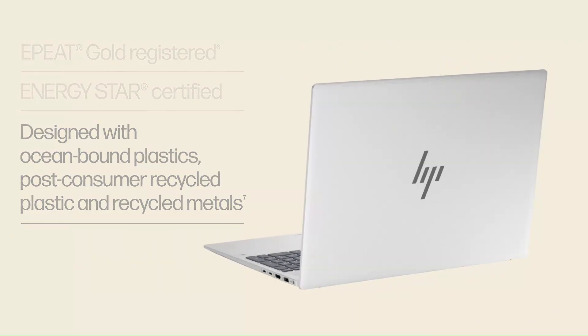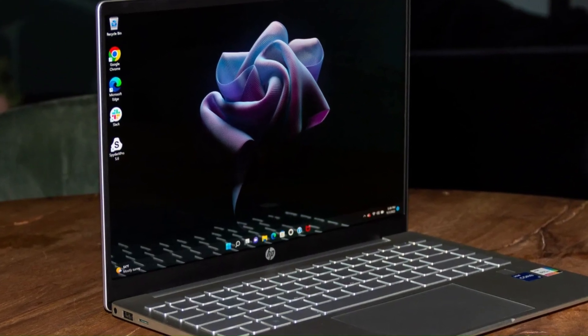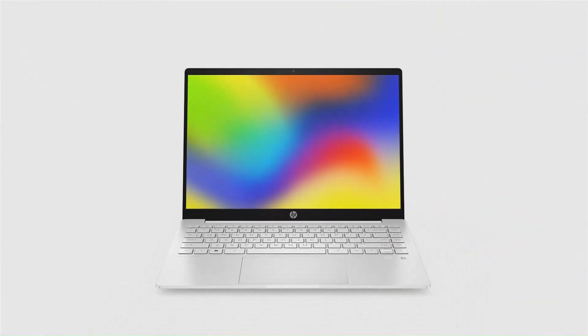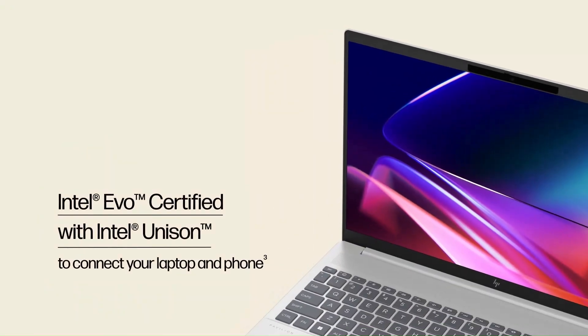The build is also quite good for its class: aluminium lid, a relatively slim and light frame at 1.40–1.44kg in OLED high-spec models, multiple color options, strong keyboard, decent port selection including USB-C/USB-A, HDMI, etc.